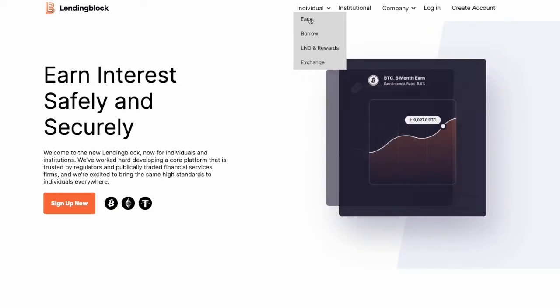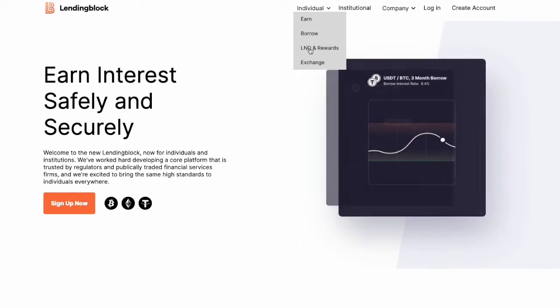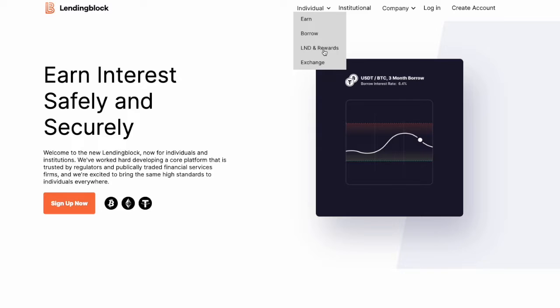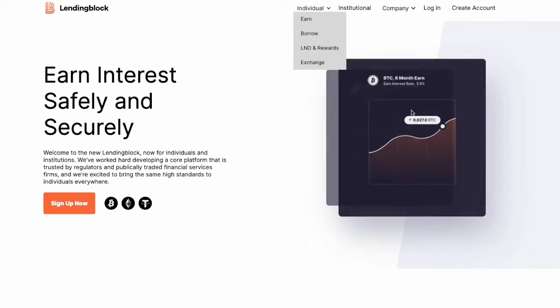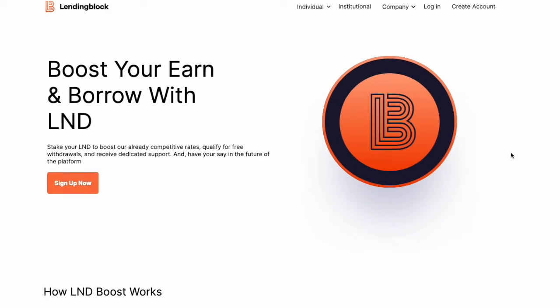You can see their options here — earn and borrow. Similar to some of the other platforms like Voyager and Celsius, they use their LND rewards token to boost either your interest rate or improve your borrow rate for when you borrow crypto from them.